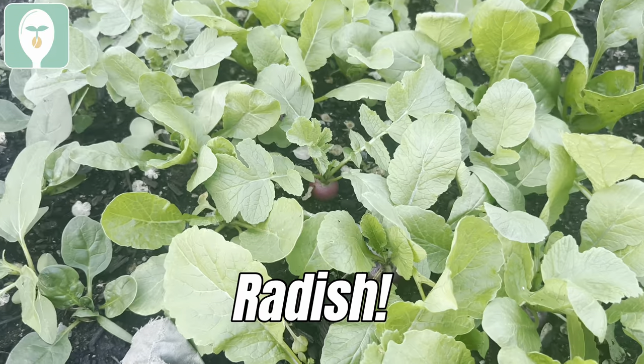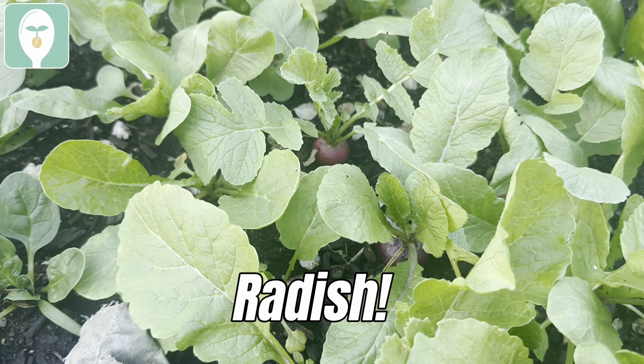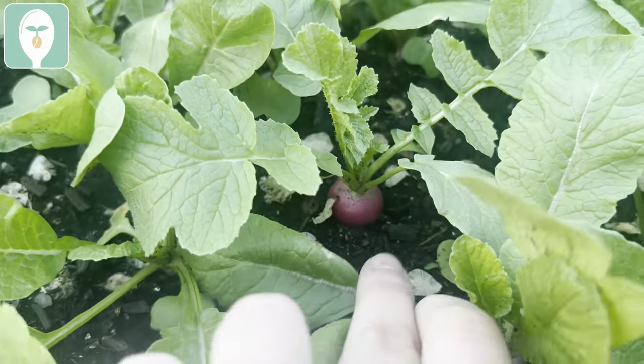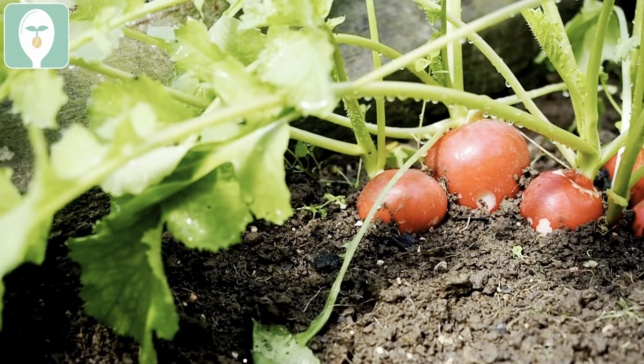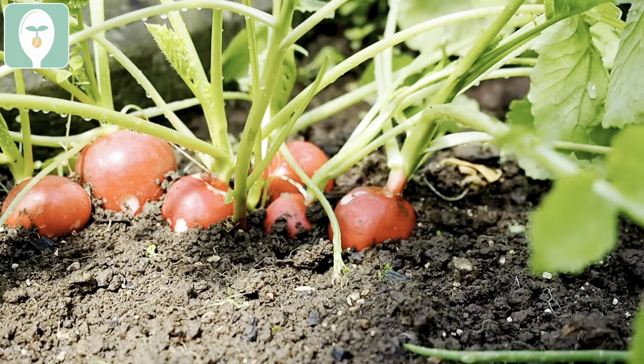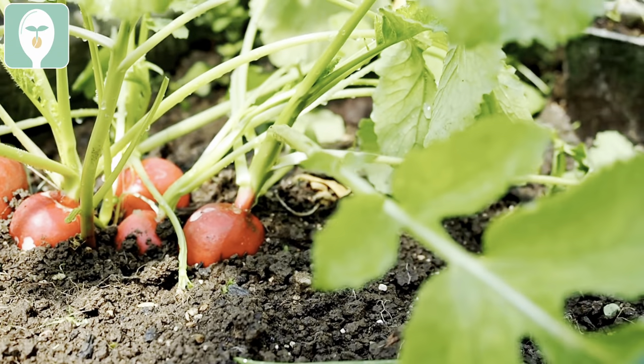Root crops are still a great addition, and I would say radish especially because it is super fast growing — you can have a harvest of radish in about 30 days or less sometimes. We actually just harvested some radish today and added ours to a stir fry, which was super good. If you're just starting out and want something fast in your garden, definitely check out radish.